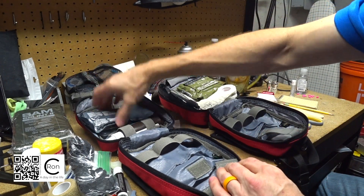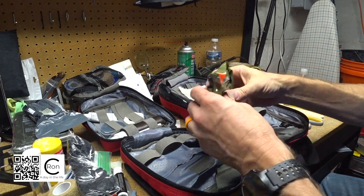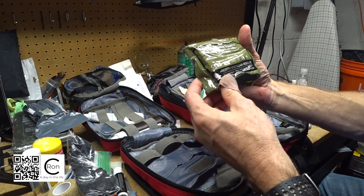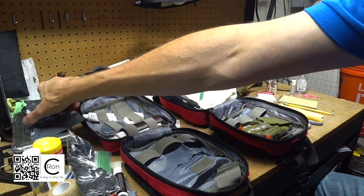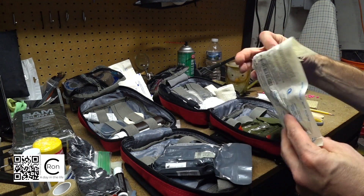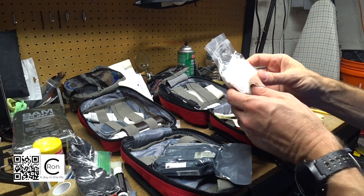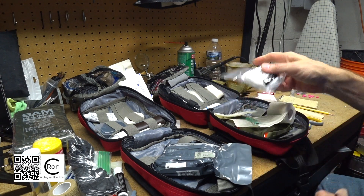Up here we've got an Israeli bandage good to 2024. This is a North American Trauma Kit - I don't see a date on this one. This one's dated 2020 so still good. Here's another nasopharyngeal airway, still good. Some more self-adhesive gauze wrap and a compressed bandage - still very sealed up with no air leaks, so I'll hold on to that.